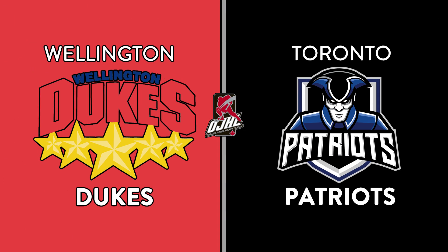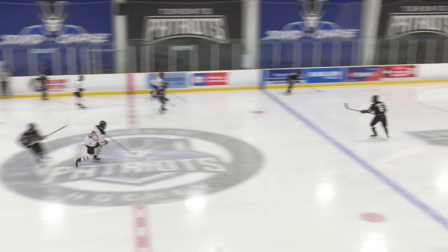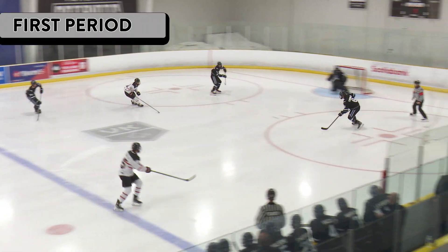It's the Dukes, it's the Patriots, live on Flow Hockey, and we are underway in this one tonight, folks. You're watching Toronto Patriots Hockey live on Flow Hockey. I'm Nicholas Fiore bringing you the call here at Westwood Arena.